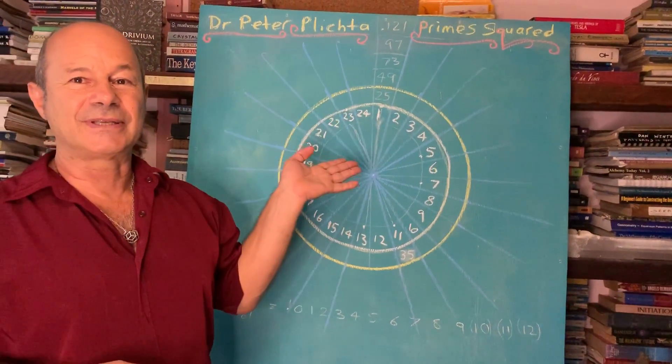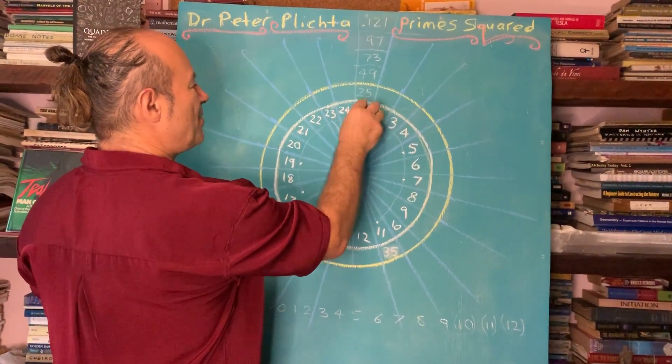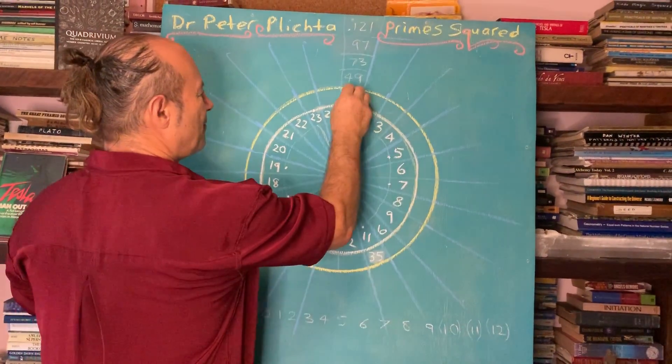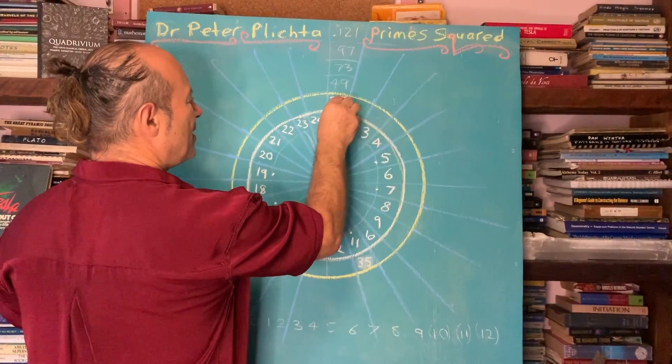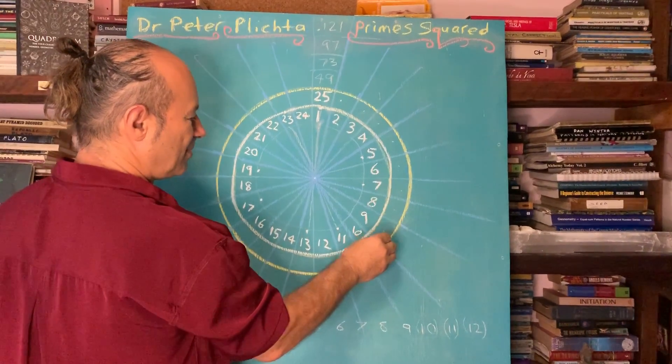Once we've done the first ring of 24 consecutive numbers, we go another octave up and jump where the one is. I do the next ring of 24. So here's 25, 26, 27, 28, 29, 30, 31, 32, 33, 34.